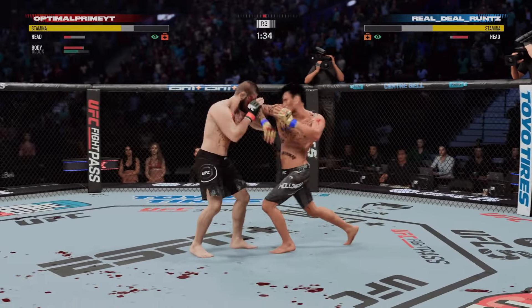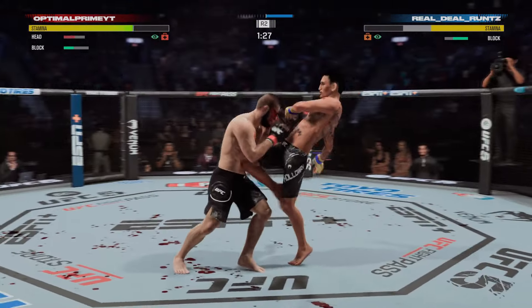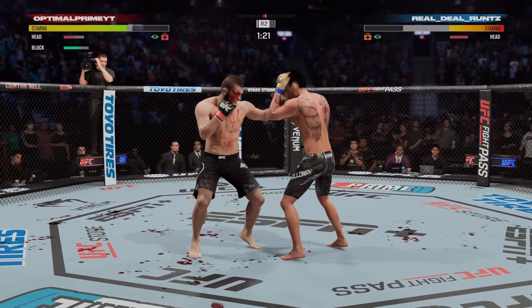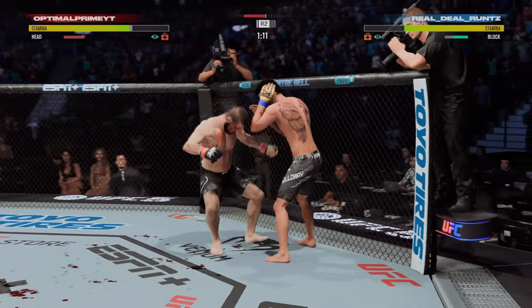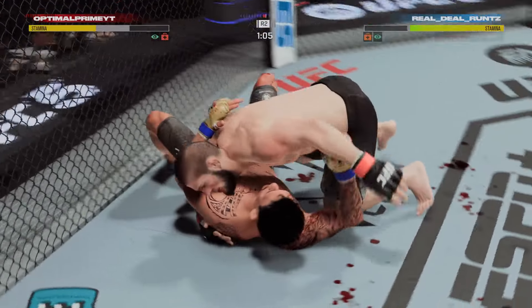These are some impactful knees he's throwing, and until his opponent adjusts, might as well keep throwing them. He's going to keep going to the well — why would he change it? His opponent has not been able to figure out these knees. He has landed a high volume of strikes here in round two, definitely picking up the pace. Oh my goodness, he has a great double leg!